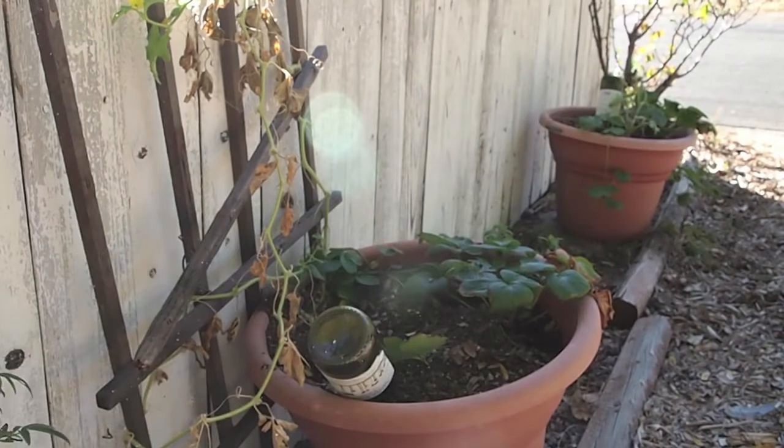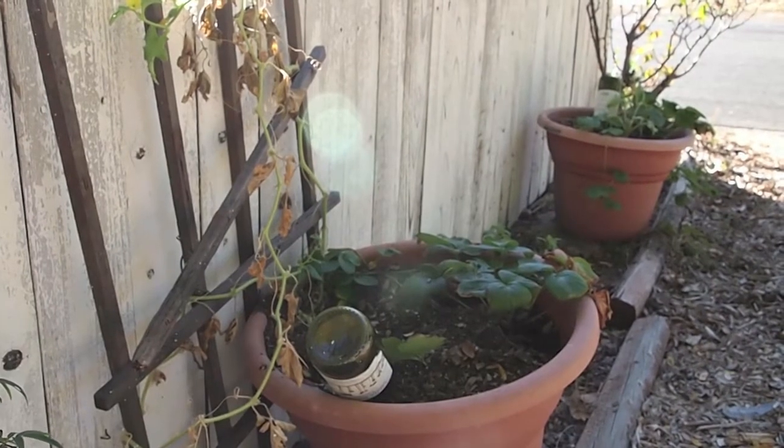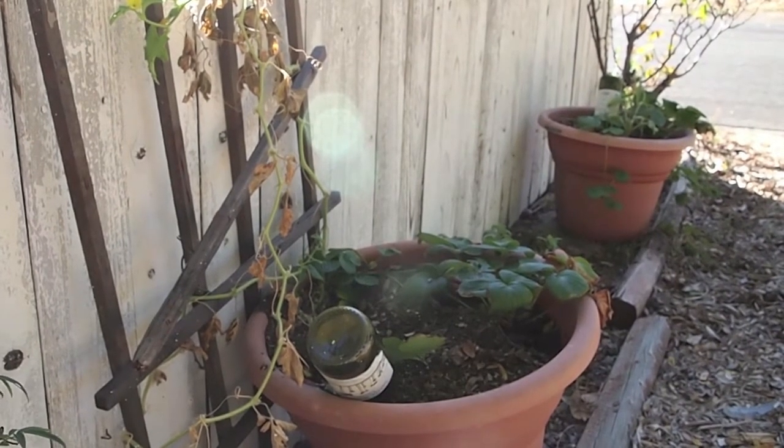Hello everyone and welcome back to A Gardener's Notebook. I'm Douglas E. Welch and this is a container garden update.